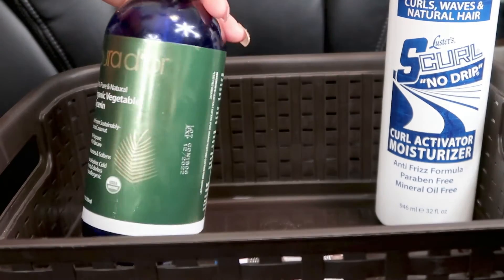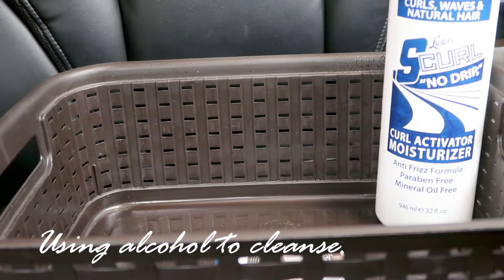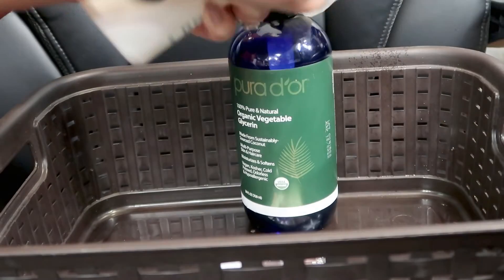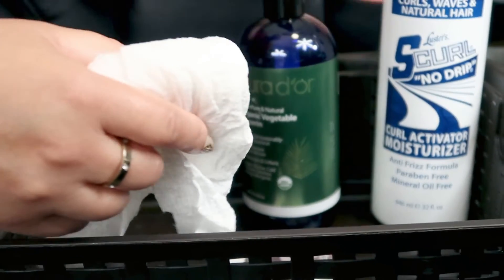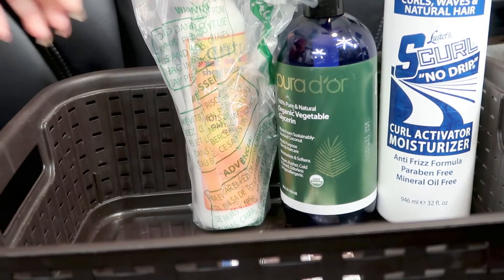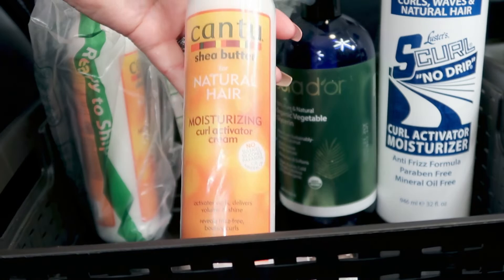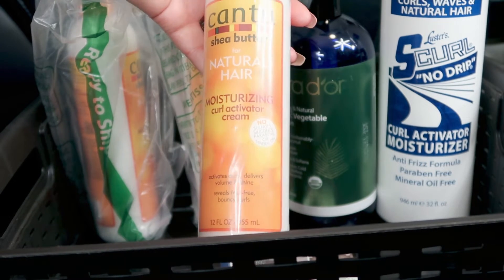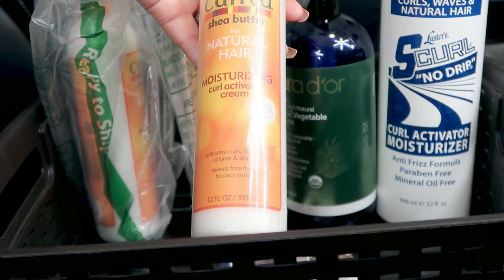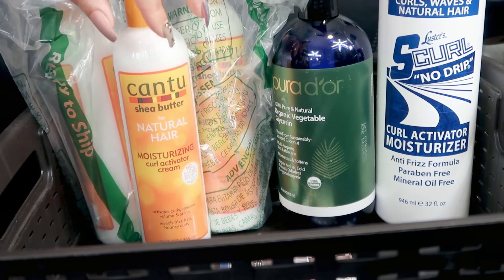While I'm doing this I'm gonna wipe the products down a little bit too because they get kind of slippery. So I'm talking about the products for my hair and what I'm using, and I can also see what I need to reorder. These are the Cantu Shea Butter for Natural Hair Moisturizing Curl Activator Cream — it activates the curls, delivers volume and shine, helps reduce frizz, and keeps your curls bouncy. I don't really need any more of those since my hair is still relatively short.